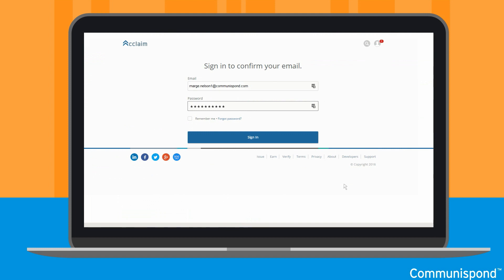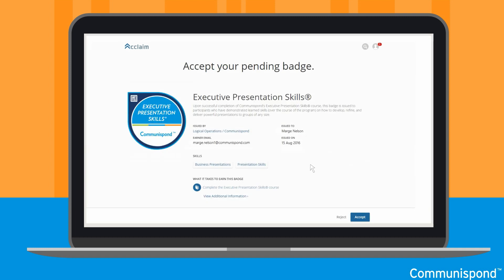At this point, enter your email and password that you just created. Your login credentials may automatically pre-populate. Now select Sign In and you will be prompted to accept your pending badge.